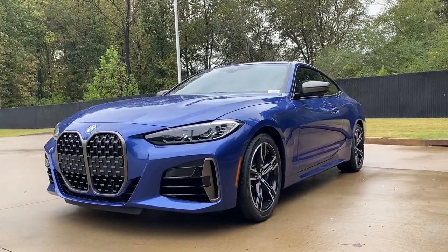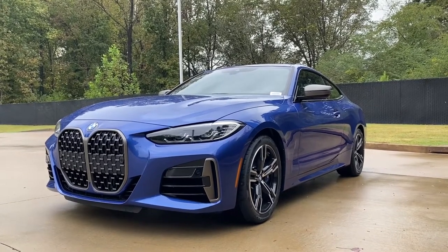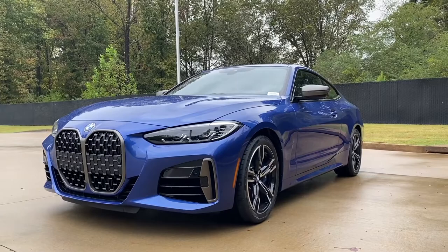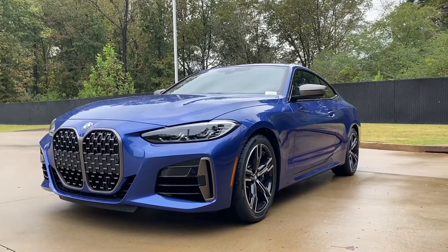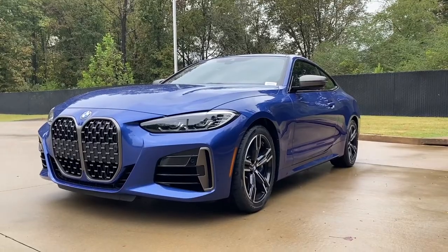These models are all-wheel drive. They are 188 inches long, 81.9 inches wide with the mirrors, stand 54.8 inches tall, and have a 112.2-inch wheelbase.